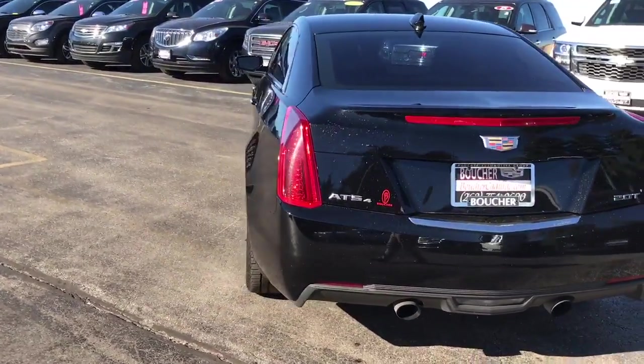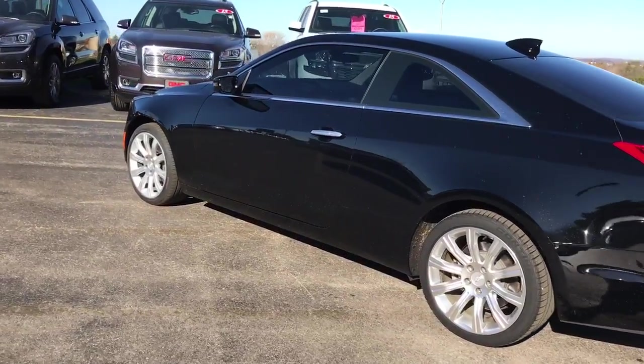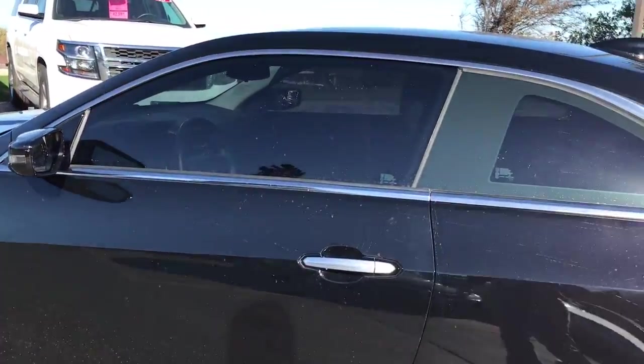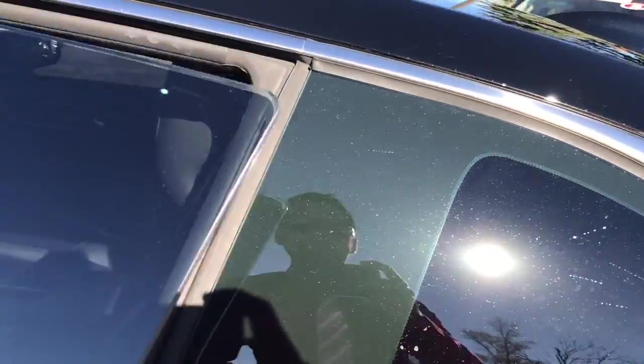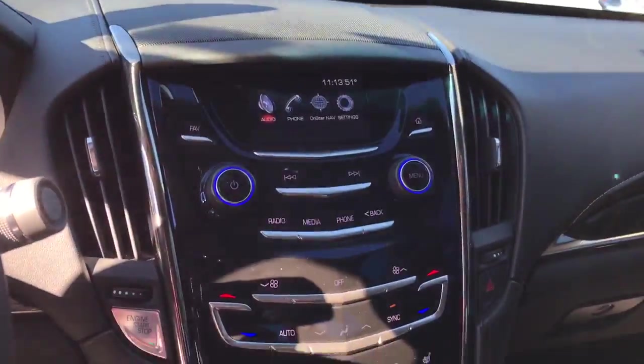It has been fully inspected by our factory-trained Cadillac technicians and it is a certified pre-owned. So what that means for you: you get a six-year, 70,000-mile bumper-to-bumper warranty along with your powertrain warranty, plus the remainder of the four-year, 50,000-mile maintenance.